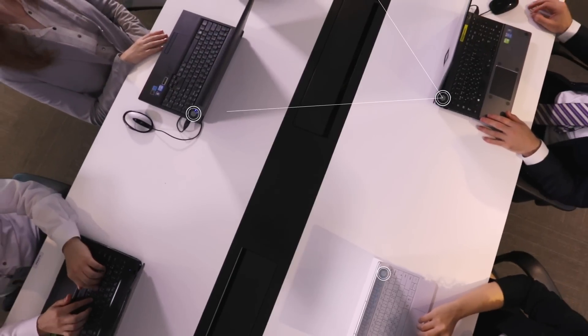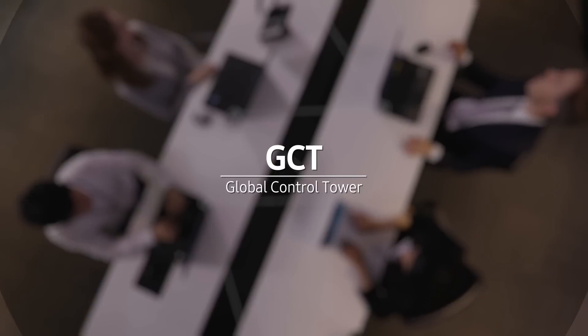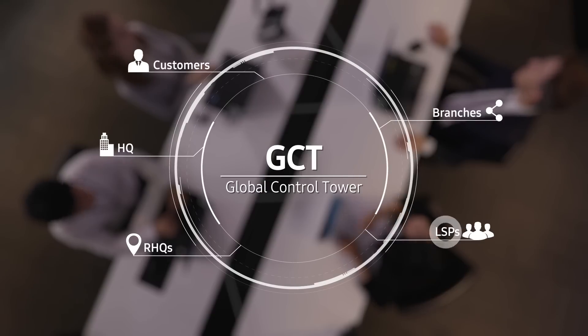In addition, Samsung SDS operates GCT, a global control tower, which expertly responds to the risks that occur. It consists of related organizations and a group of experts, including headquarters, regions, branches, and partners.